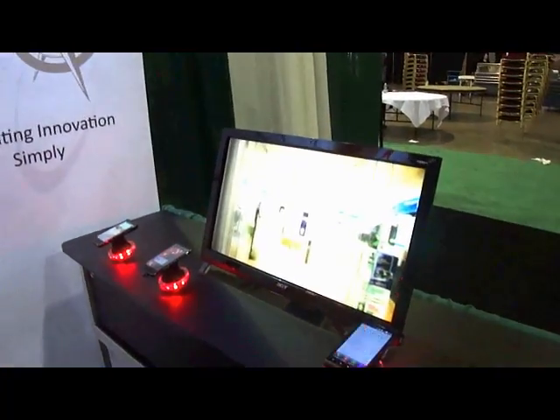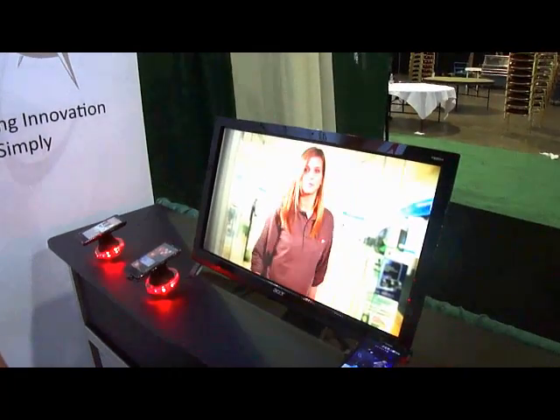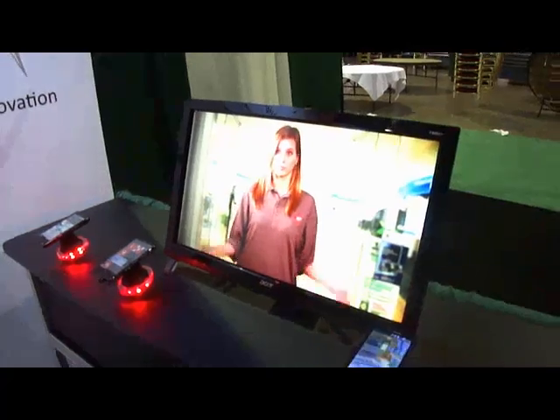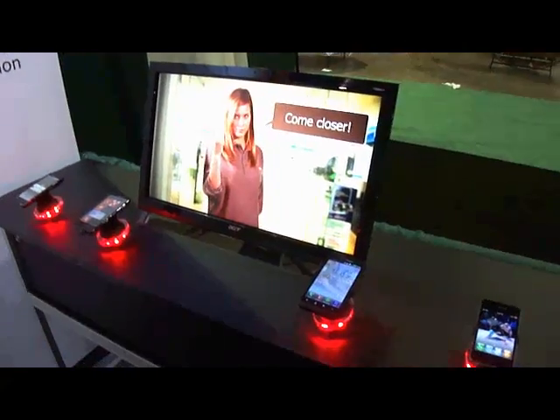So as I walk up to the screen, there is an individual coming around the corner. As it recognizes I am male, it displays a female gender-specific individual.